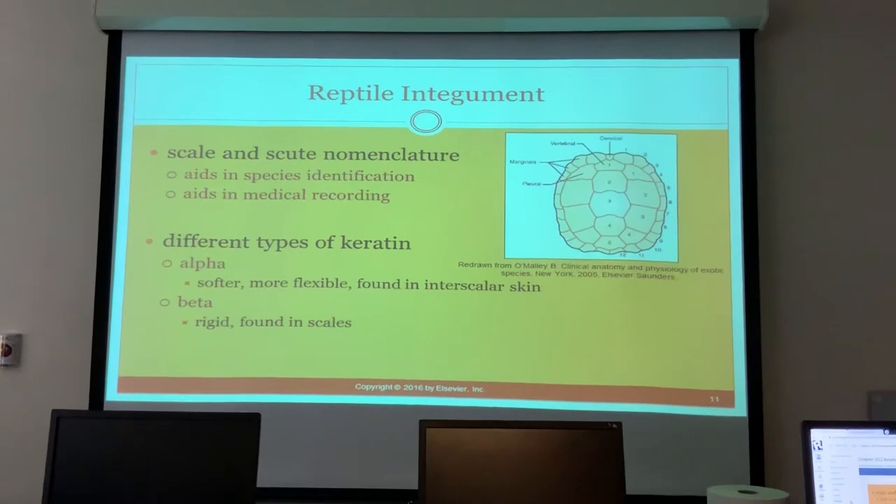For an emergency visit at Metro it's about $115 for an exotic, which is cheaper than MedVet. Normally it's about $60 for a rabbit, but for an emergency exotic visit those costs are significantly higher.